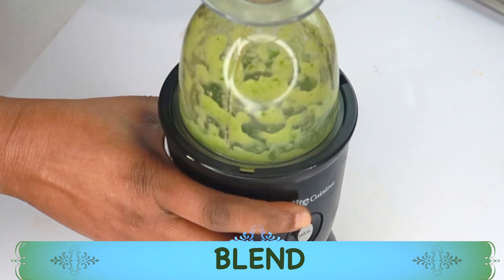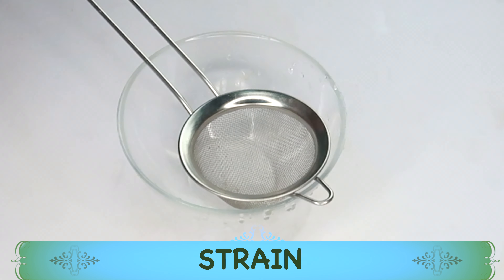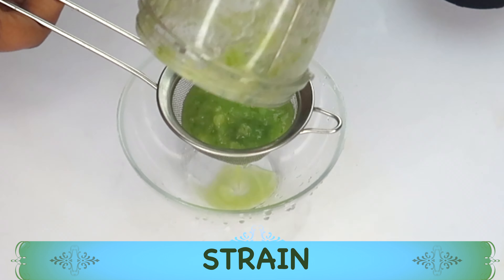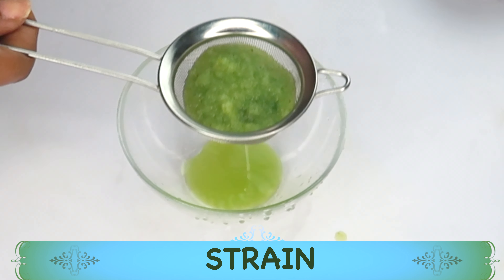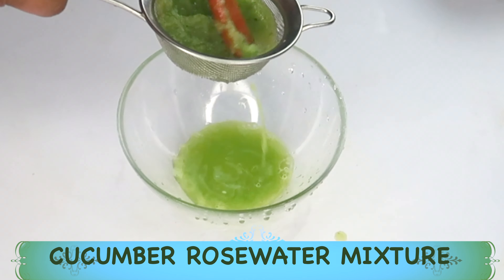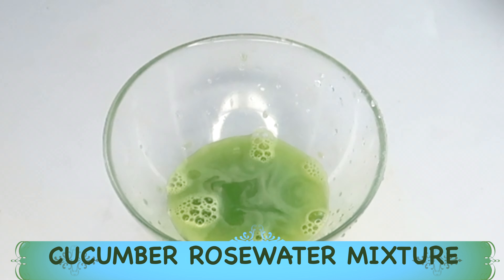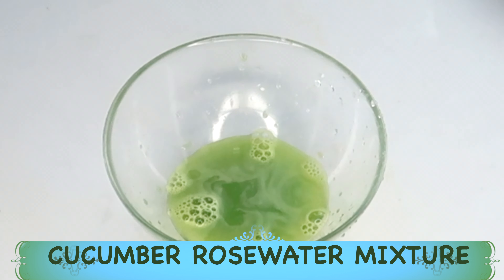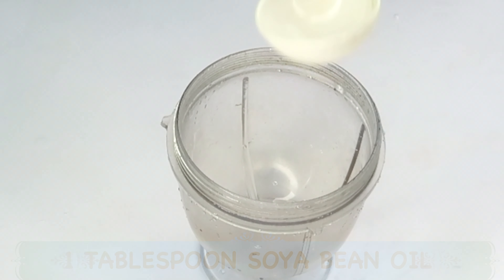I'm going to blend for about a minute or so depending on the power of your blender. After blending, I'm going to strain using a strainer. If you don't have a strainer, you can use a cheesecloth or any fine cloth to extract the juice. Here we have our cucumber and rose water mixture, which is what we're going to use to make our moisturizer.